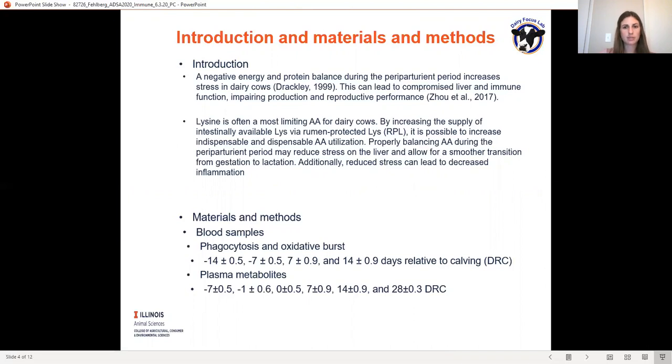Going into the materials and methods, we took blood samples for phagocytosis and oxidative burst analyses using whole blood. These samples were taken at day -14 and day -7 prior to calving, and at days 7 and 14 after calving. Samples were also taken for blood metabolite analysis at days -7 and -1 prior to calving, day 0 which was calving, and then days 7, 14, and 28 after calving.